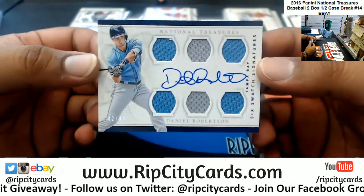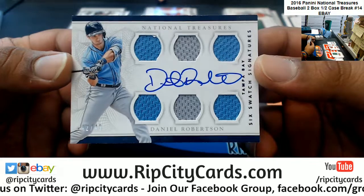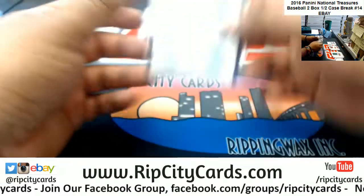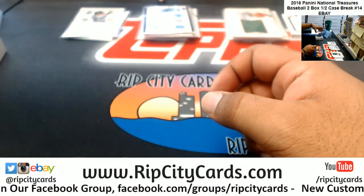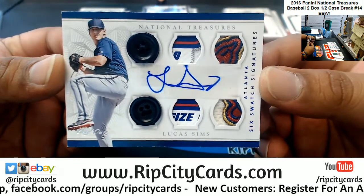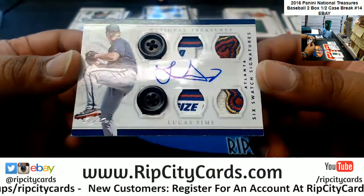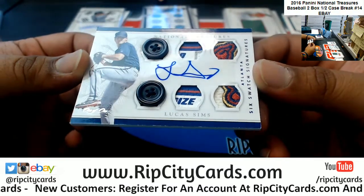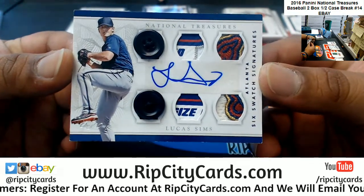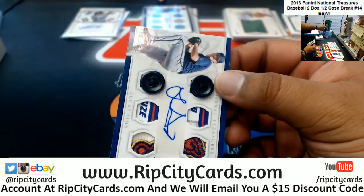Wow, two back-to-back one of ones. Well, this one's not a one of one — this is Daniel Robertson to 49, the six-swatch signature for the Rays. But this is a one of one — I've never seen two buttons like this. Looks like a piece of the laundry tag plus the brace patch on that. One of one, and that is filthy with the autograph too. Would have been nicer if the autograph were a little more centered on the sticker, but that is a really nice card — six-swatch signature, not bad at all.